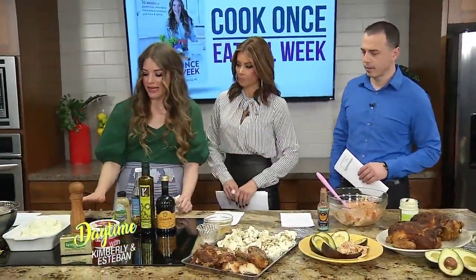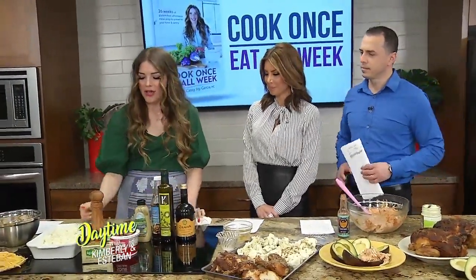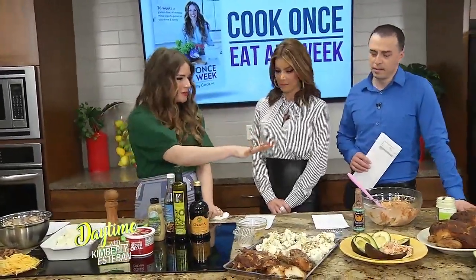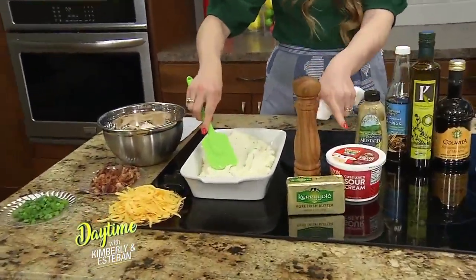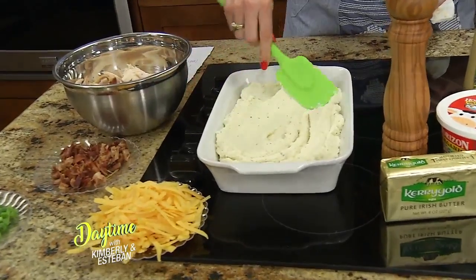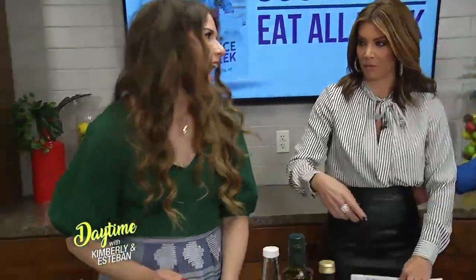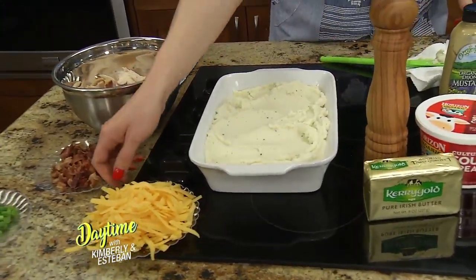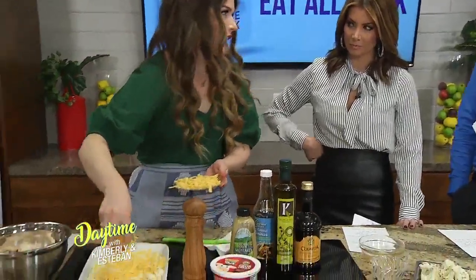The very last recipe is this cauliflower cheesy bacon casserole — it is so yummy. We took some of those cauliflowers on our prep day, steamed them, and turned them into a mash, which I combined with some sour cream, butter, and just a little spices. Our producer Cecily, who's on the keto diet, has been salivating — she's been talking about these cauliflower mashed potatoes for days. From there we're going to add about one and a half cups of cheddar cheese.